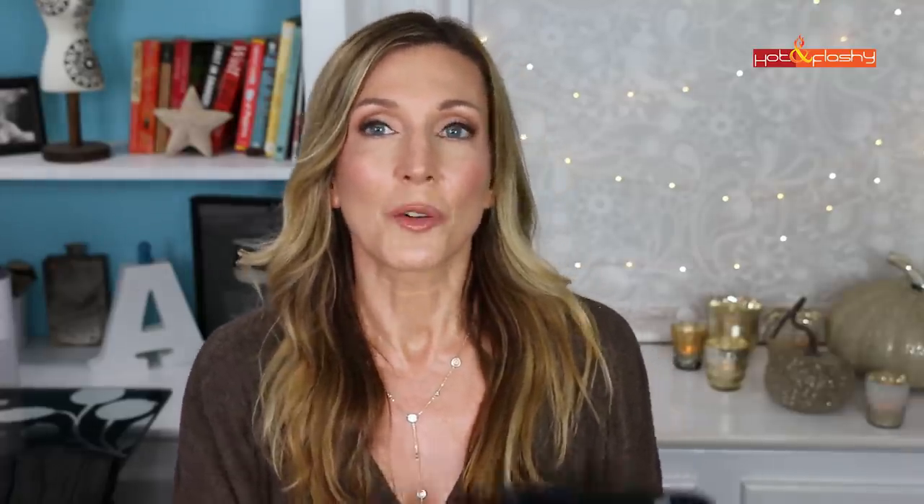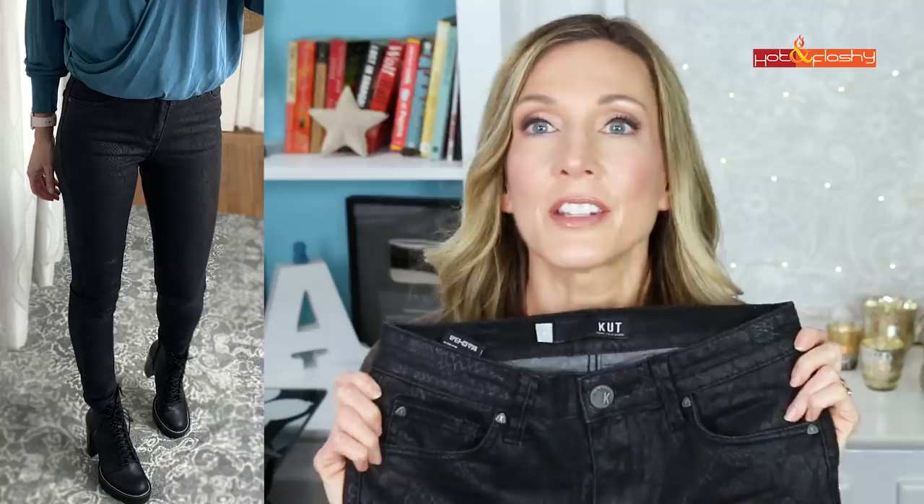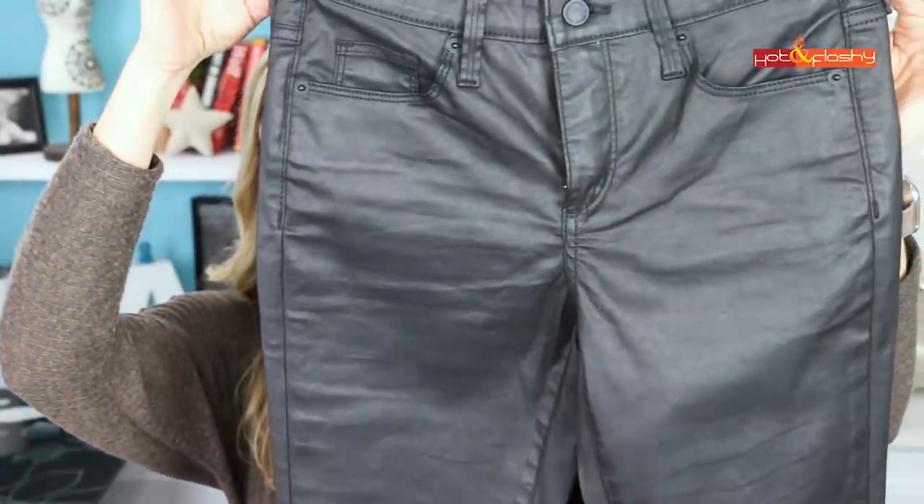Another favorite from the Nordstrom haul were these black coated snake-print jeans — a glossy and matte snake print, high-waisted skinny jean. These are the Cut from the Cloth brand, one of my favorite jean brands from Nordstrom because they fit so well. They're about $89. If that's a bit too rich, I also found a great pair of coated jeans at Target for about $25 — the Universal Thread black coated jean. They don't have the snake print but give you a leather look. Between the two, the snake print ones are my faves — a little softer and more fabric-like.